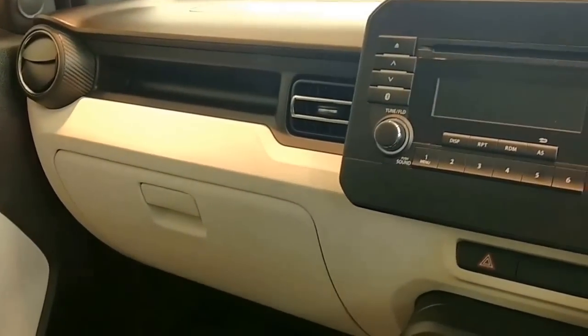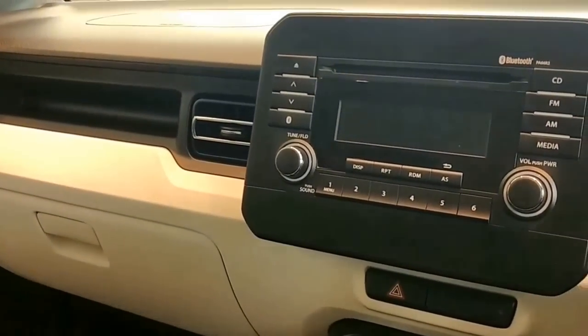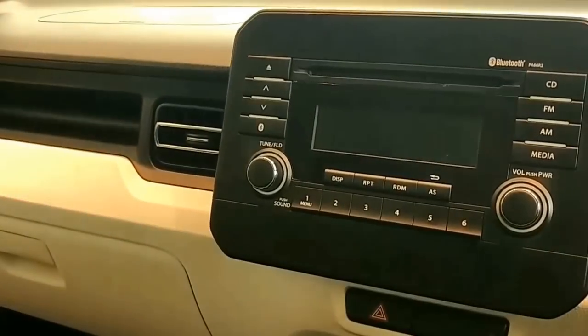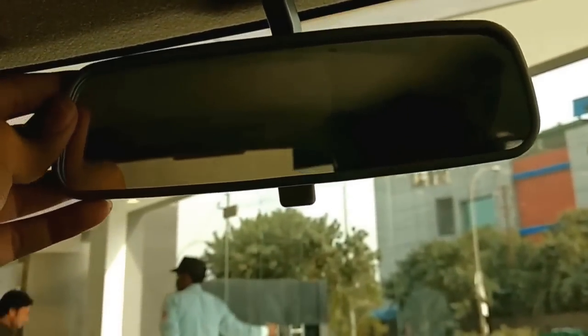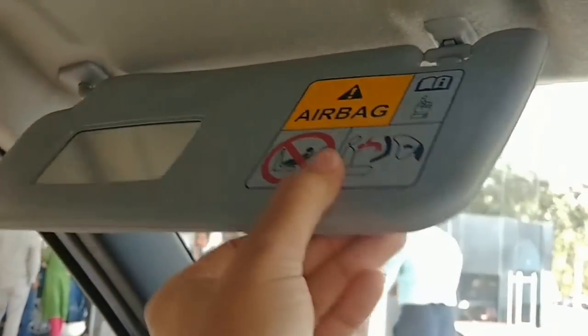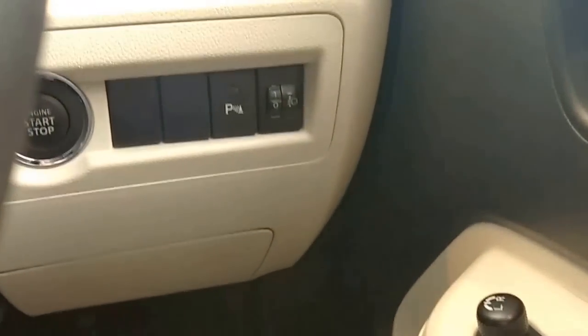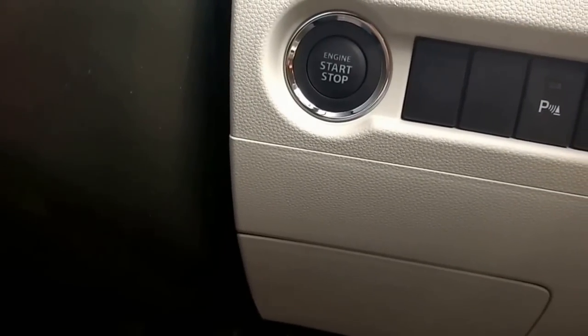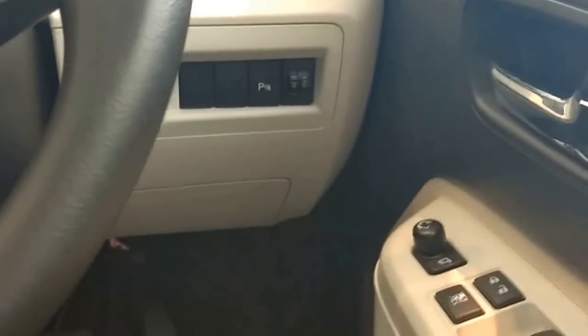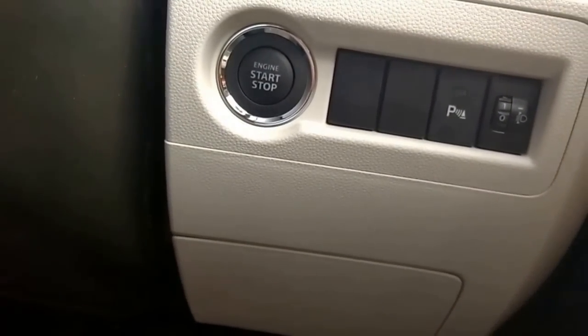Maruti has done a very good job when it comes to safety — all variants, be it base, middle, or top-end, come with two airbags and ABS with EBD, which is a big step up. However, auto-dimming mirror and vanity mirror are missing. The start-stop button is placed very oddly — as I entered I could not see it; it's hidden in a very odd place.